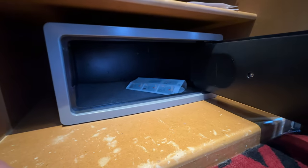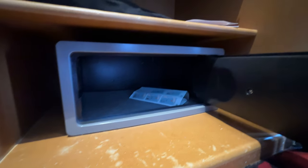There is also a large safe at the bottom — it was really deep and wide, though a little shallow in height. I actually think I could have got my MacBook in it.